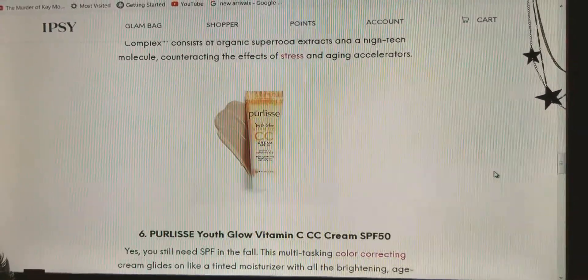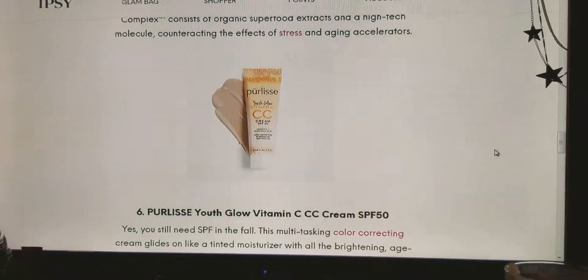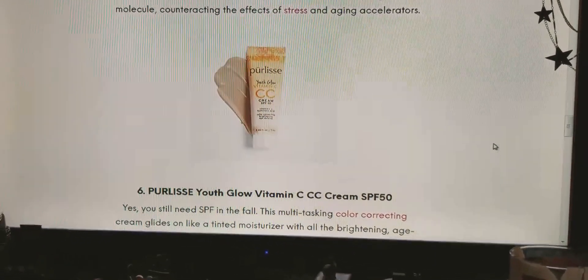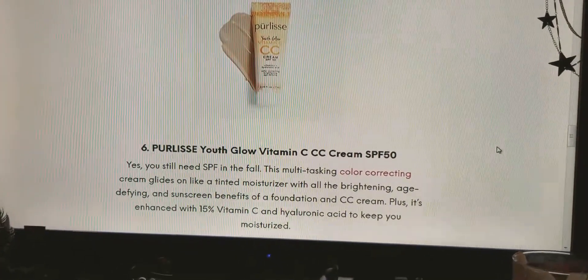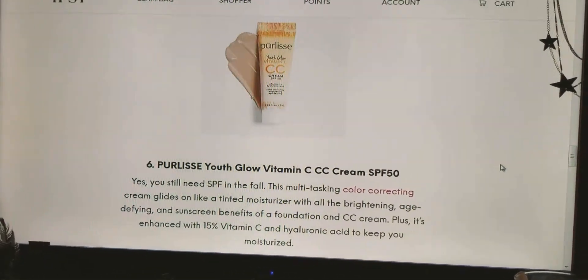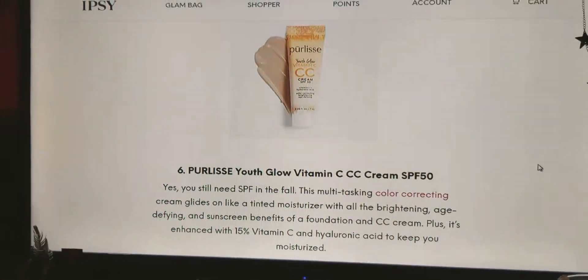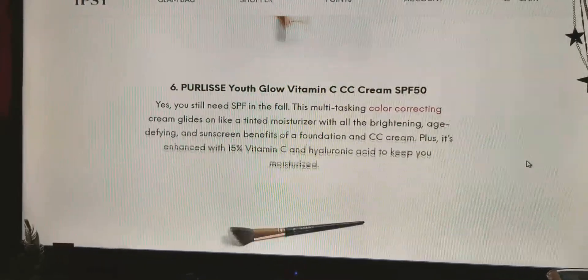And number six is the Pure Lease Youth Glow Vitamin C CC Cream in SPF 50. Yes, you still need SPF in the fall. This multitasking color correcting cream glides on like a tinted moisturizer with all the brightening, age-defying and sunscreen benefits of a foundation and CC cream. Plus, it's enhanced with 15% vitamin C and hyaluronic acid to keep you moisturized.